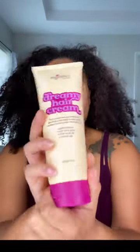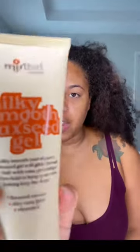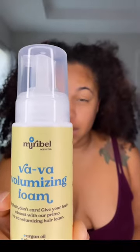It is time for me to wash my hair. Maribel Naturals sent me Dreamy Hair Cream, Silky Smooth Flaxseed Gel, Powerhouse Protein, Creamy Hair Cleanser, and Vava Voluminizing Foam.